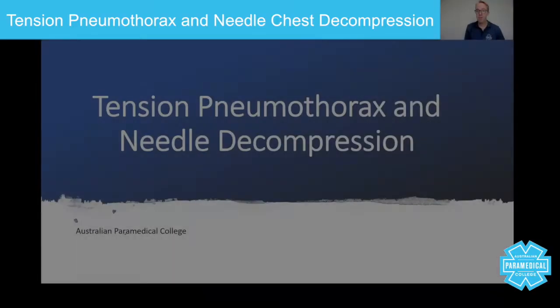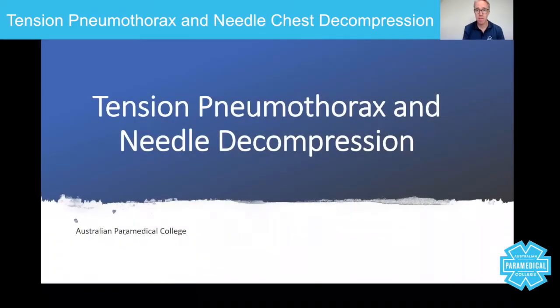Hey guys, my name is Sam Willis and I'm the Senior Lecturer for the Australian Paramedical College. In today's session, we're going to talk about tension pneumothorax and needle chest decompression. Now these two topics really do go hand in hand, even though there are different types of pneumothorax. Let's get going.